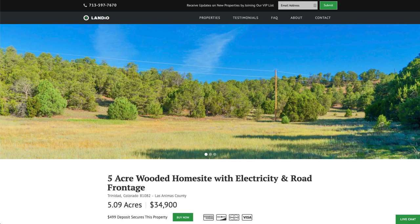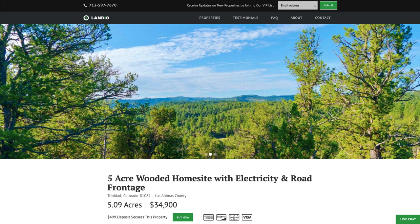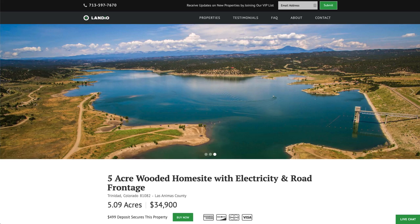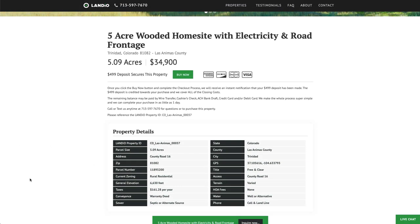We have this 5.09 acre wooded home site with electricity and county road frontage near the 800-acre Trinidad Lake and the Trinidad Lake State Park, priced at only $34,900. The property taxes are only $161 a year for the entire property.